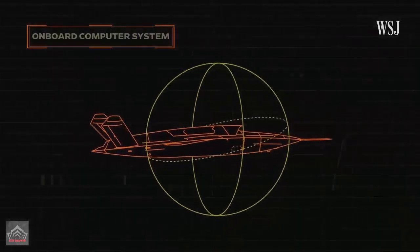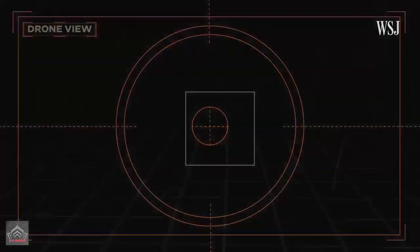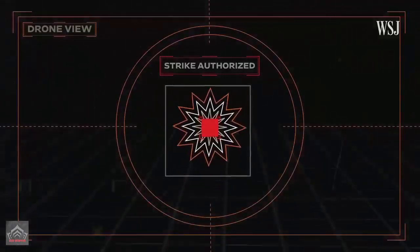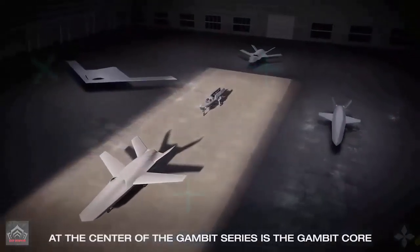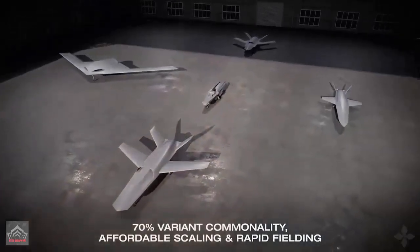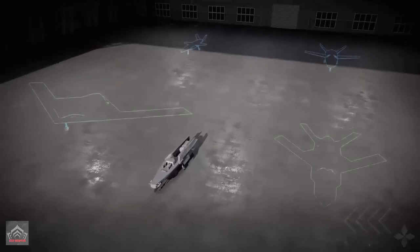Both the Tu-141 and Tu-143 have appeared in Ukrainian use in the current conflict with Russia, repurposed as one-way attack drones. The new Grom's configuration is most reminiscent of these aircraft, as well as the much larger Tu-22 Blinder. It also has a passing resemblance to Boom Supersonic's totally unrelated supersonic testbed design.